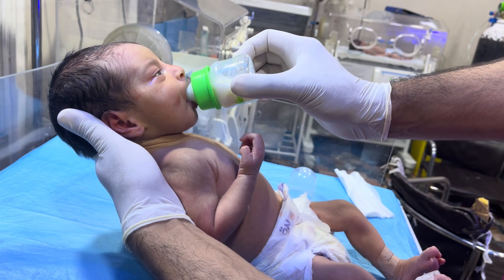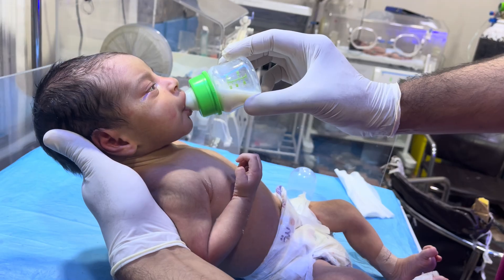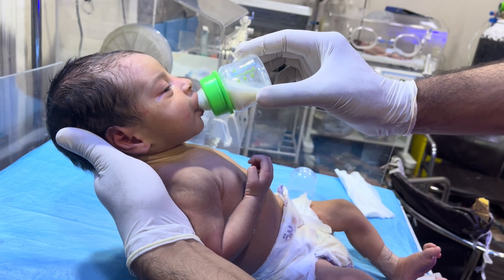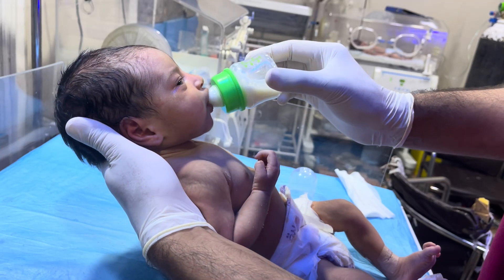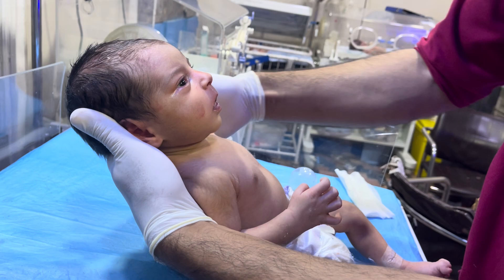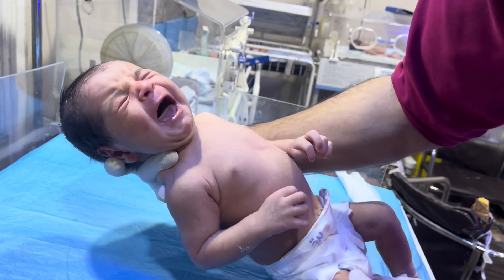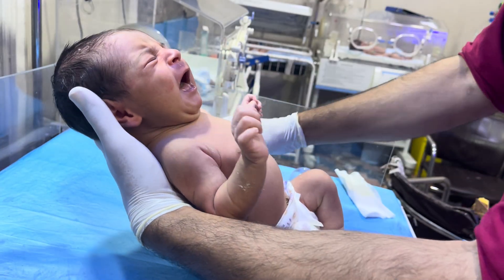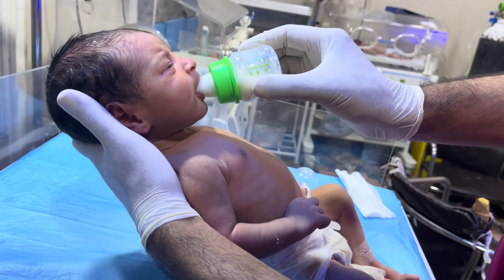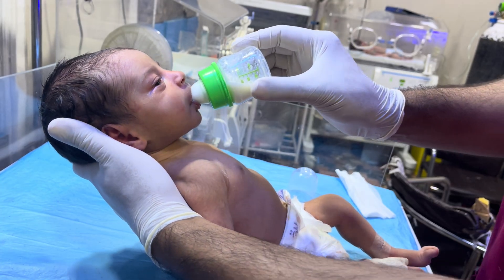The baby needs too much fluids, whether it will be in the form of oral feeding or IV fluids. We are giving both routes — IV route and orally. Orally we are giving feeding to the baby, and from the IV route we are giving fluids, because when the phototherapy light hits the skin of the baby, it causes dehydration. So to prevent dehydration, that's why we give too much fluid to the baby.